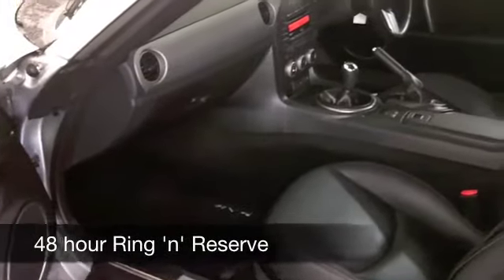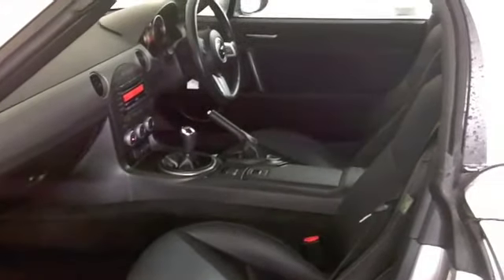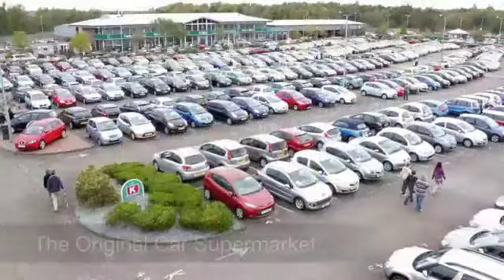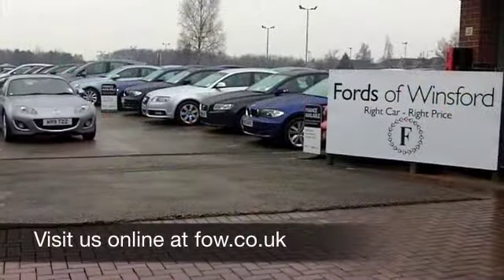Leather seats, they're heated. You've got a multi-changer CD player and cruise control. These drive brilliantly. You're going to do 0-60 in about 8 seconds, and you're probably going to get around 36 to around 46 to the gallon.